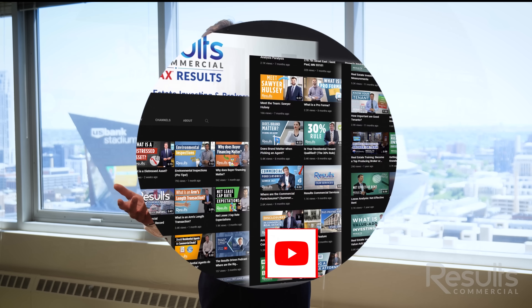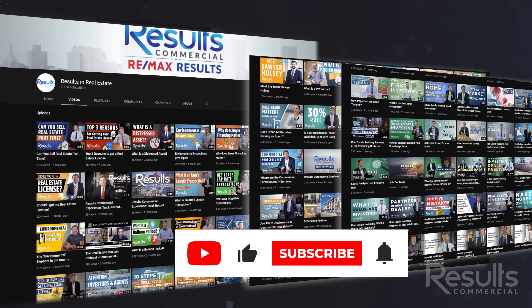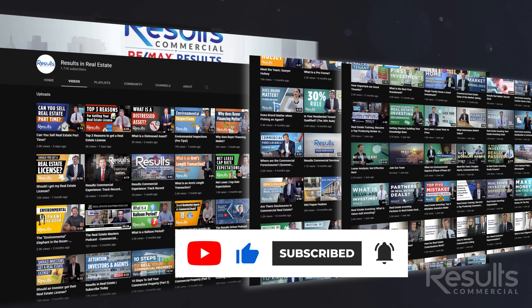Thanks for being with me on Results in Real Estate. I really appreciate you watching our YouTube channel. If you can become a subscriber, you're not going to miss out on news, trends, and industry happenings — but even more importantly, it's the deals right here. I'm bringing you some pretty cool assets to take a look at, so I hope you'll follow us.